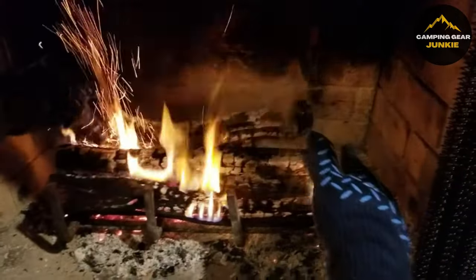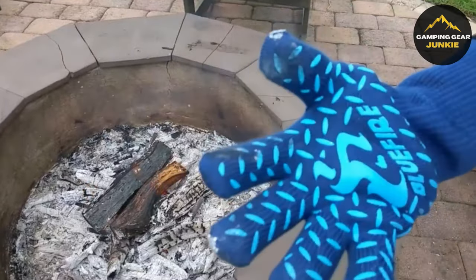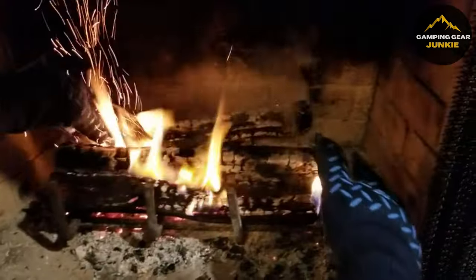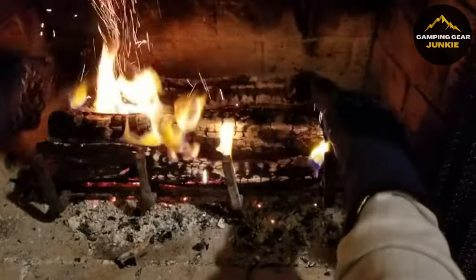Incorporating a CE-level 3-cut resistant fiber, these gloves enable the safe manipulation of sharp tools while handling heated cookware or welds. Beyond their impressive resilience to heat and cuts, these gloves serve versatile roles as oven mitts, barbecue grilling aids, fireplace or wood-burning stove gloves, and even as heat protection pads for countertops and tables.